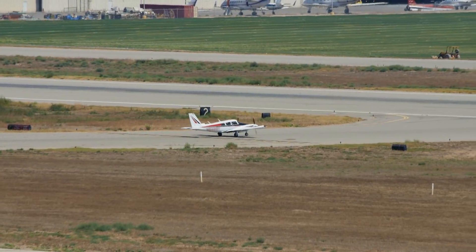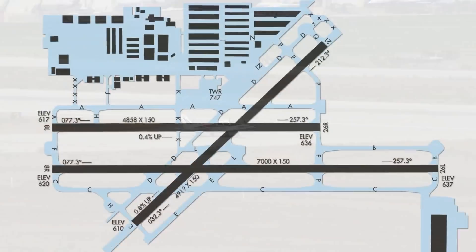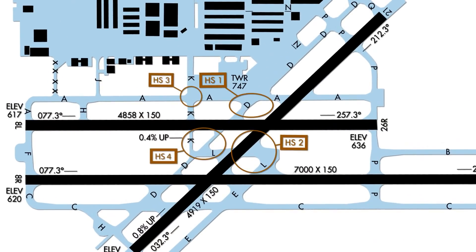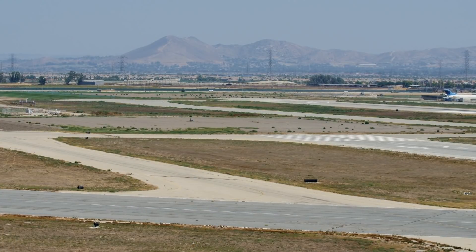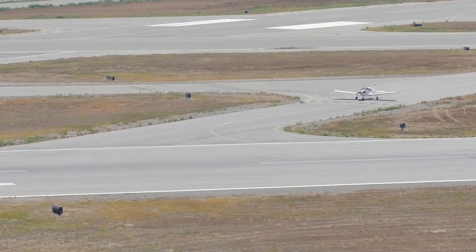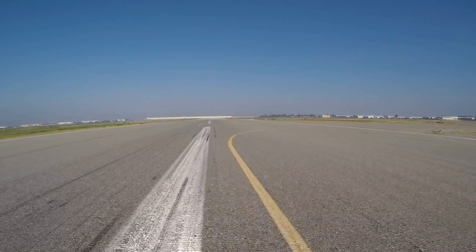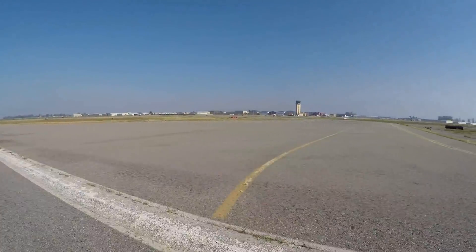Airfield familiarization is a key factor in the reduction of runway incursions. The Chino Airport diagram identifies high-risk areas as published hotspots, which emphasizes the importance, even for locally based pilots, of reviewing and actively using an airport diagram. Due to its challenging runway and taxi configuration, CNO has several hotspots where heightened attention is necessary. After exiting runway 26L at taxiway Lima, pilots will encounter hotspot 2.